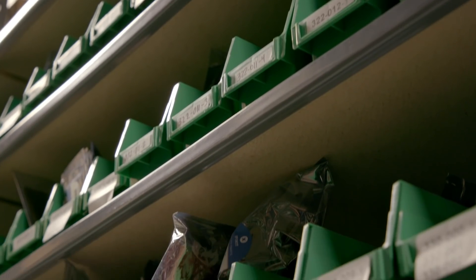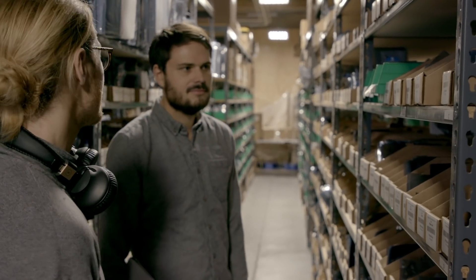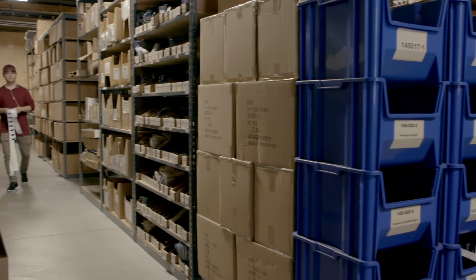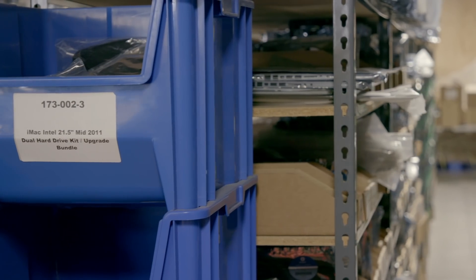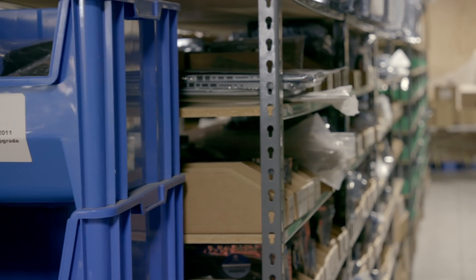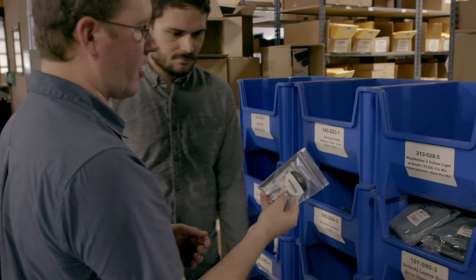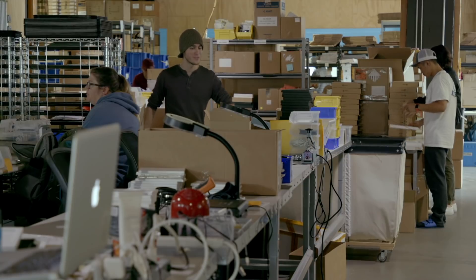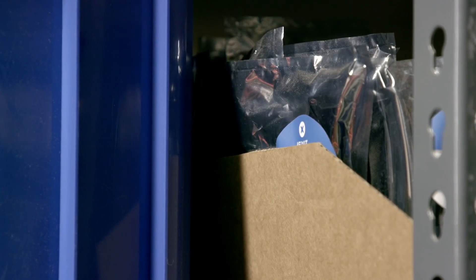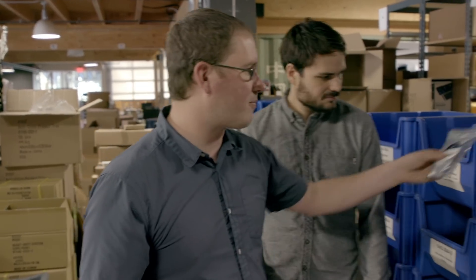This is just like the library of parts — anything from a volume button on the side or power button to a battery connector or an earpiece. You could probably build a phone out of these parts if you really wanted to. This is a kit for repairing the PlayStation 3 yellow light of death — that was a manufacturing defect. Same thing with the Xbox red ring of death. It made us a lot of money because the manufacturers screwed up. Usually batteries and glass are the most common things across all devices.